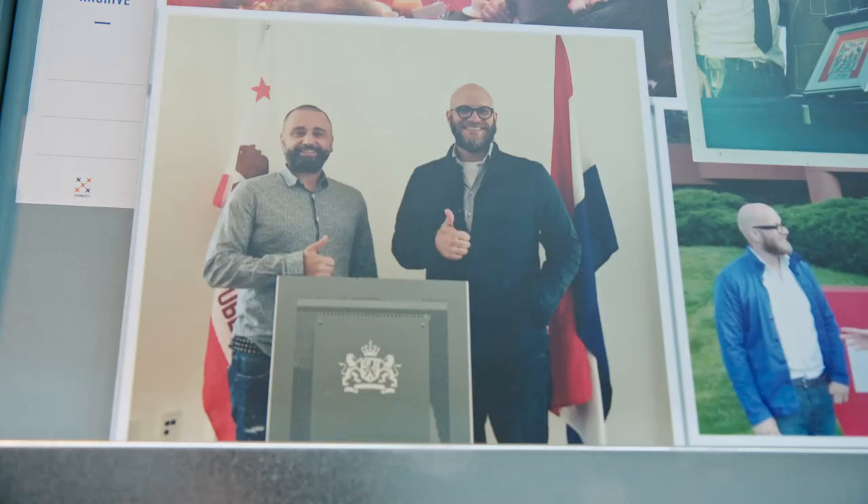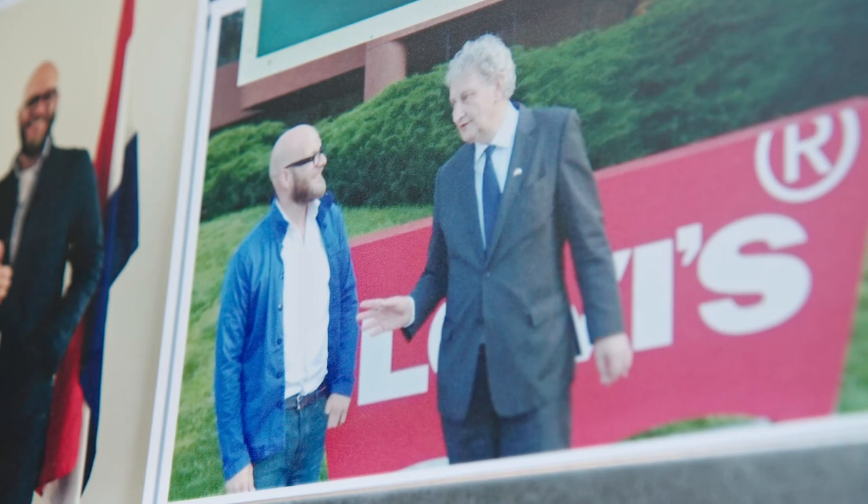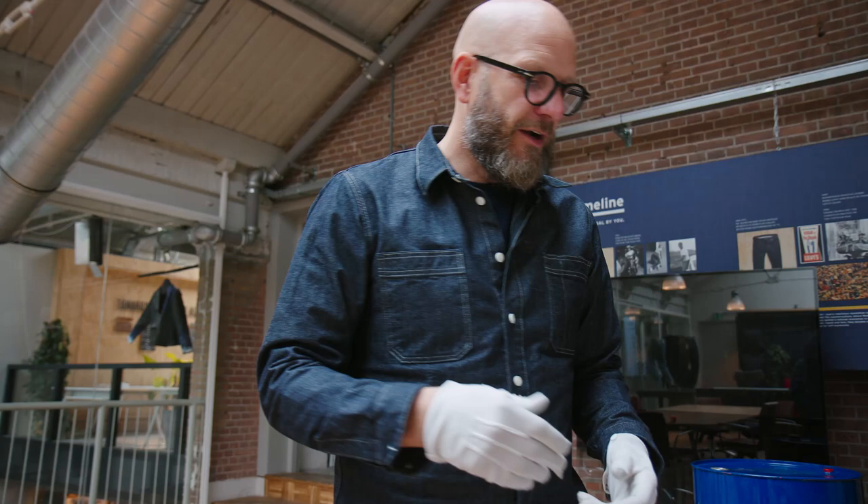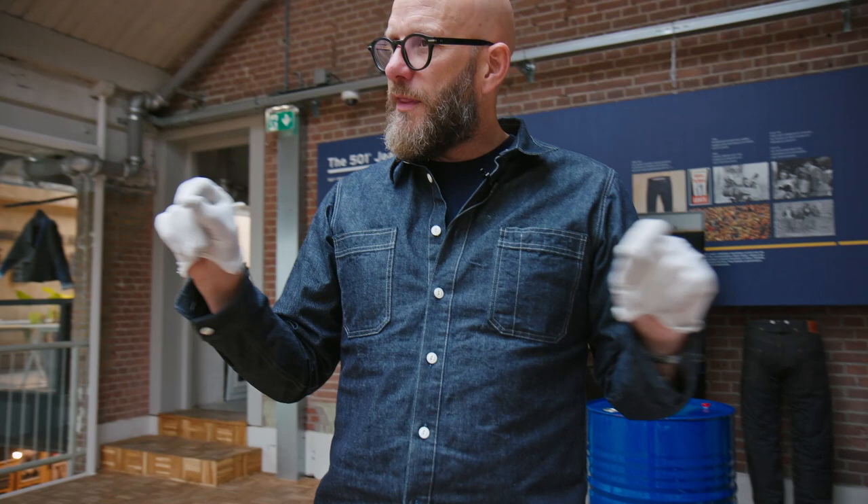We wrote to all the people in the industry that we could get our hands on, asking them to contribute a jean which meant a lot to them, with the story, to the archive. We also asked them to write us a letter so we had a form where they could hand in the details.